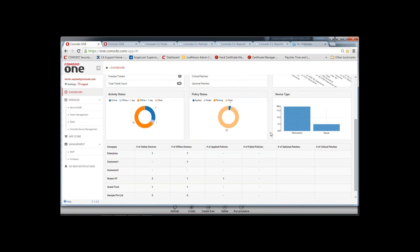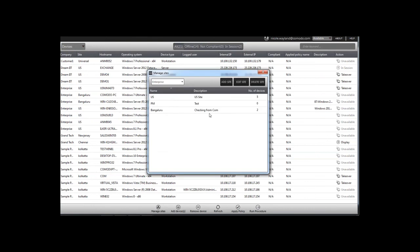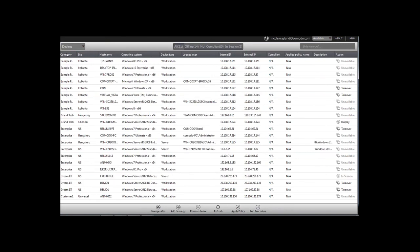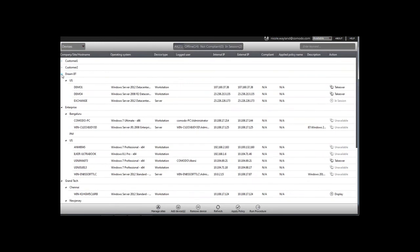Q: When adding new customers to the RMM, are they added as a new company or as a new site under my own company? A: Add them as a new company on the Comodo One platform. Once the company is added, go through the console to add a site. The company itself is set up in the main Comodo One platform so all modules have access to it. The site is then set up through the console's 'Manage Sites' feature. Once you have both the company and the site, you can use easy tree sorting.